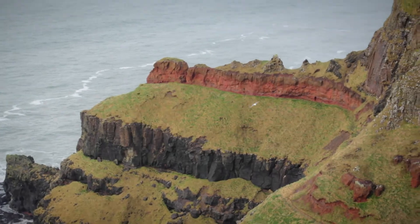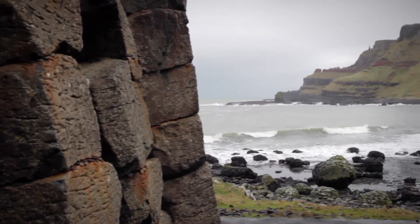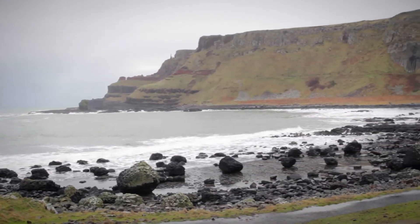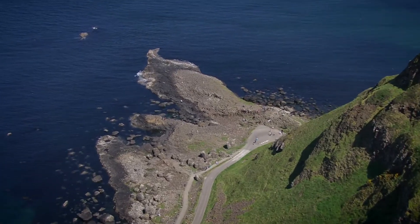Then more lava came, and this time it didn't just flow over a flat surface — it flowed into river valleys as well. It was in those river valleys that the actual Giant's Causeway as we think of it today formed. Nowhere else on the planet can you see such an exposure of rocks from the Paleogene period that formed in that way.